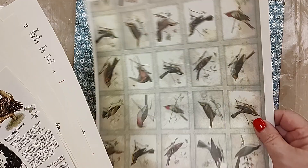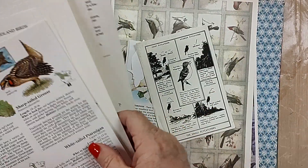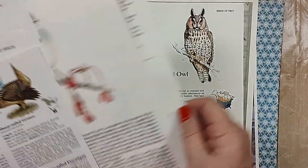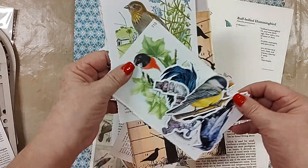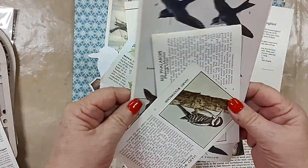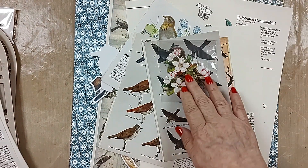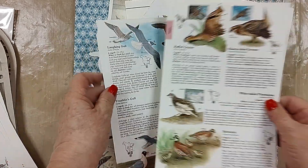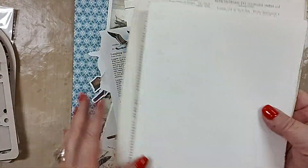So then we have tons and tons of bird ephemera in the package, all different sizes, all different ages. And a whole bunch of die-cut papers — more vintage birds, more vintage birds, and a little 3D bird. Look at all that!